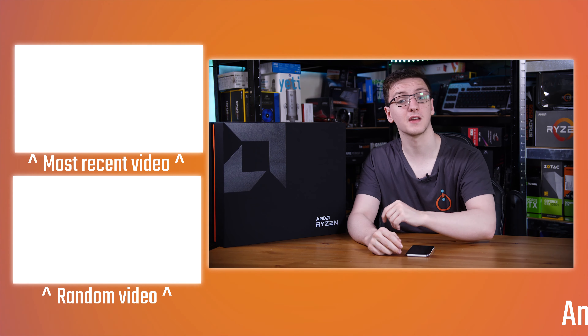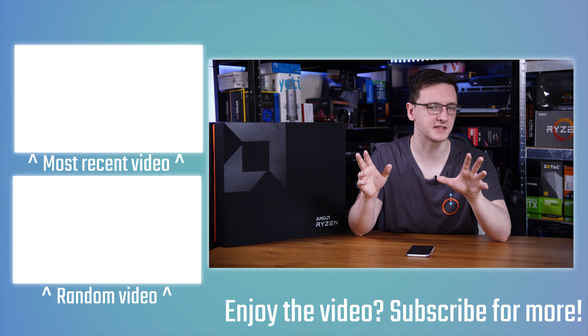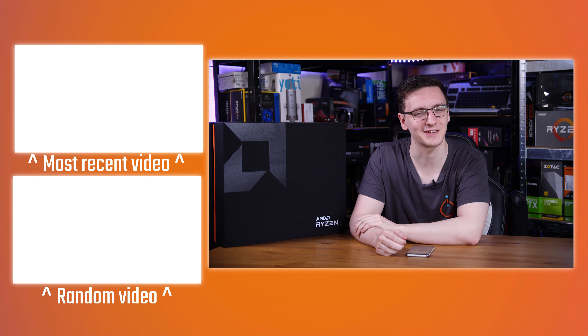There are plenty of other videos available if you haven't seen the Ryzen coverage or the anti-lag video — those should all be over there for you. Otherwise, that's pretty much it — if you've got any questions leave them in the comments below, and we'll see you all in the next video.